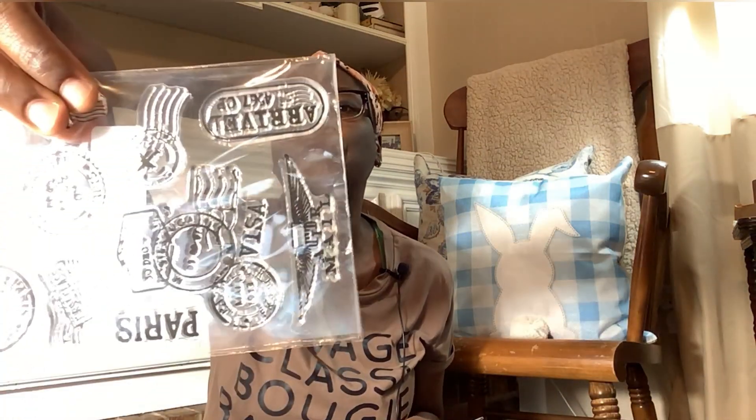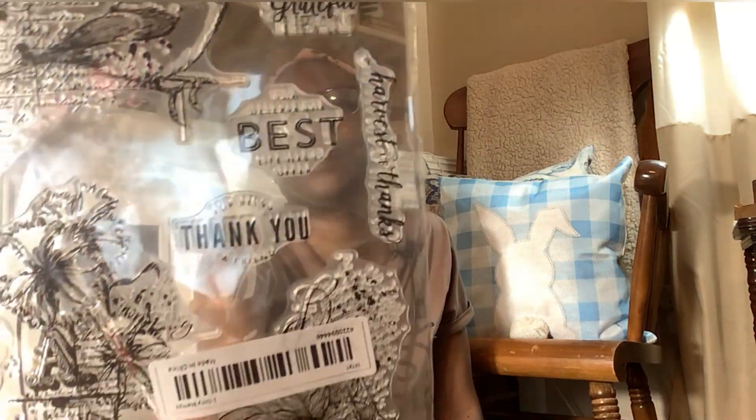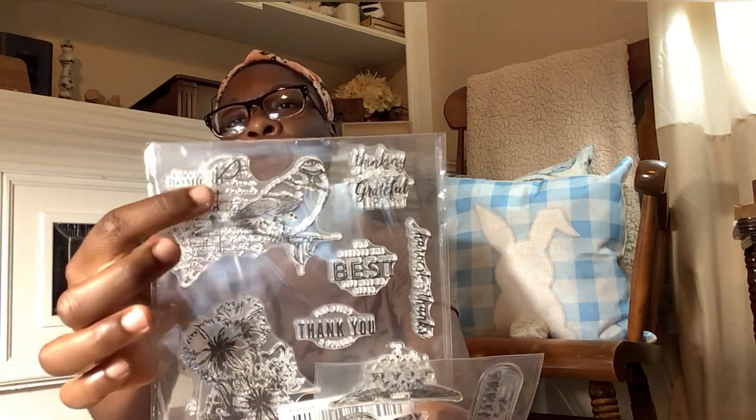I also ordered some stamps. I have these postcard stamps which are really pretty — there's a bird on them and some flowers. I thought this would be really cute for stamps. I have quite a few stamps already but I haven't used any in my videos. I really do like the ones with the birds, and I'll try these out and see how they work.